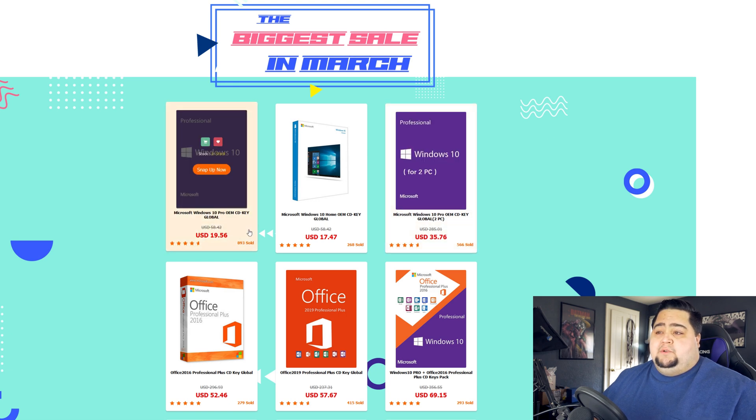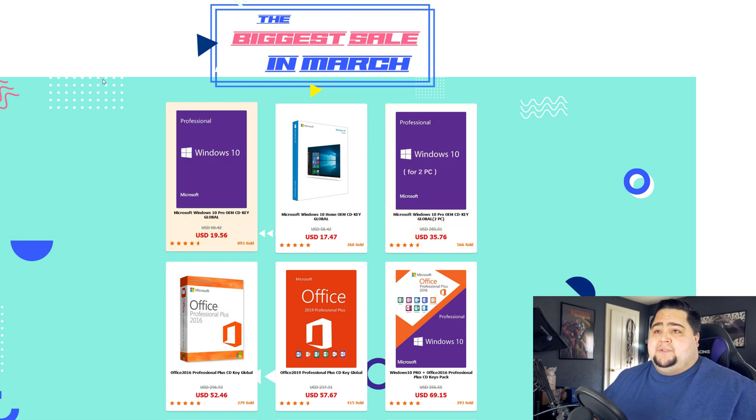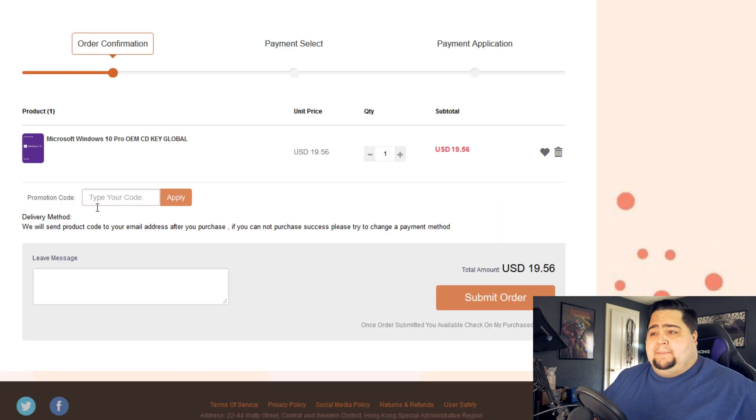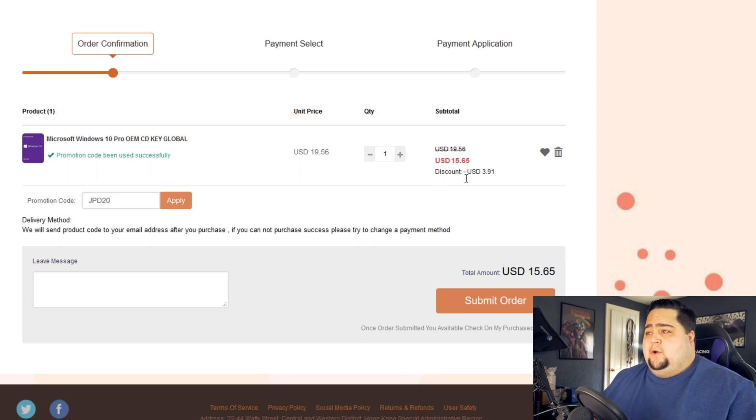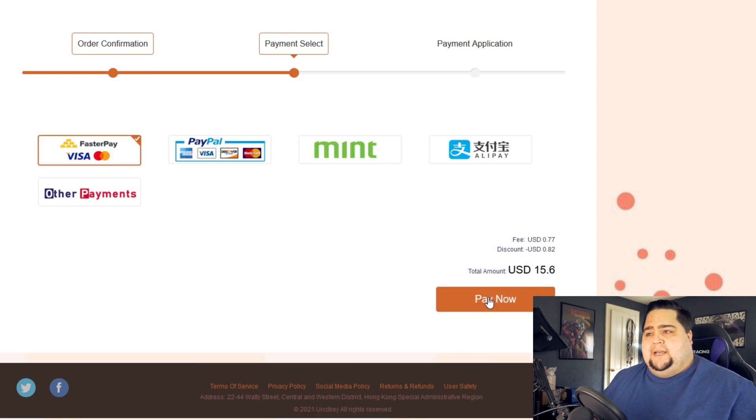You can grab a copy of Windows 10 Pro for just $19.56. If you wanted to go ahead and grab yourself a copy, usually my code JPD20 gets you 20% off, but this month it's actually going to be 25% off with that same code. When you paste it in at checkout on any software, it knocks off 25%. In the case of Windows 10 Pro, it knocks the price down from $19.56 all the way to $15.65. So we're going to go ahead and complete our checkout, and I'll show you how to get this activated on Windows in just a moment.